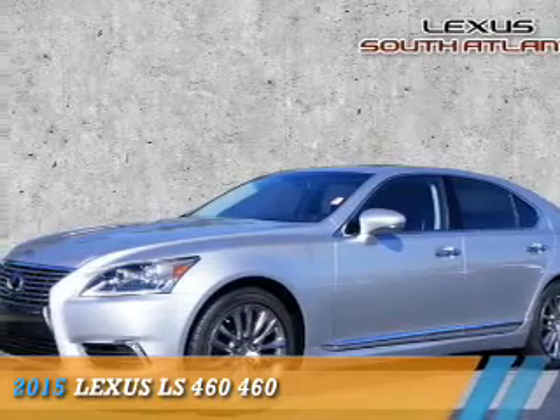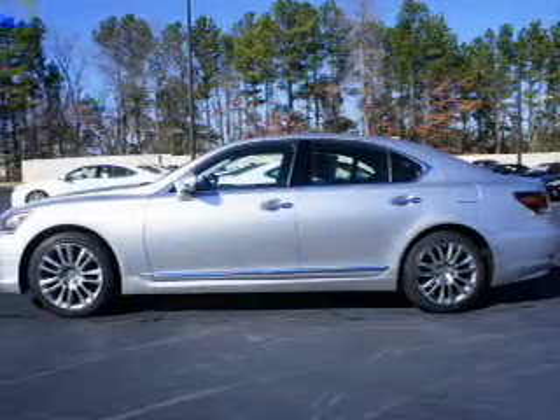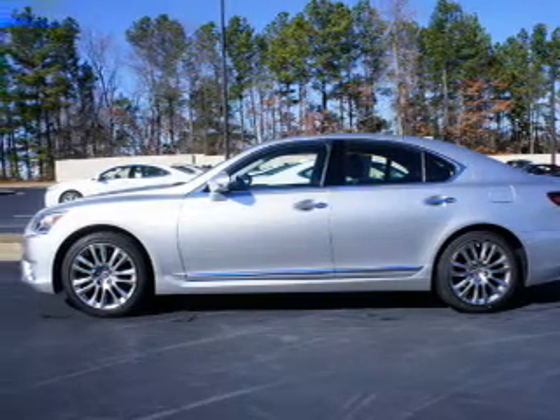Presenting the 2015 Lexus LS 460, powered by a 4.6 liter 8-cylinder engine.